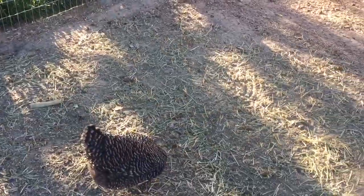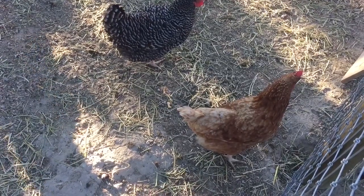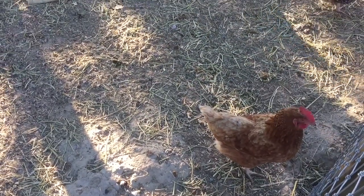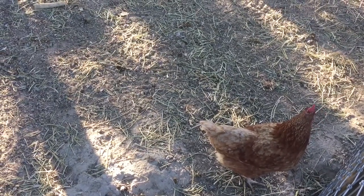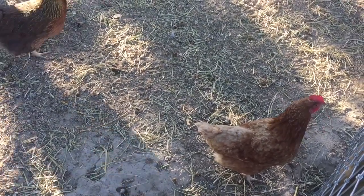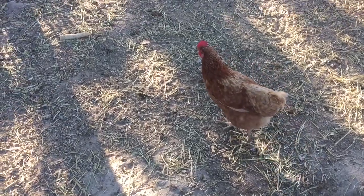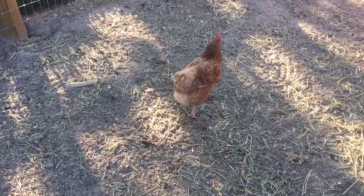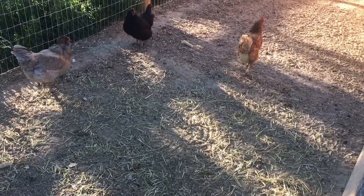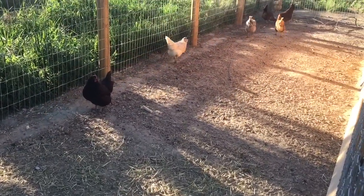I'm saving the best for last — that is our dear sweet Autumn. She is a Red Sex Link, and if you see videos floating around on YouTube there's a man traveling by sea across the world who has a pet chicken of her breed. She is the friendliest, most docile, awesome chicken — absolutely love her. Colton took her to fair last year; he's just a Clover Bud so it was participation-based, but even people at the fair commented about how sweet and docile she was.